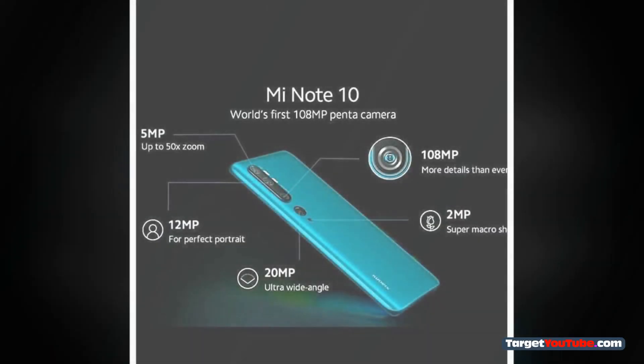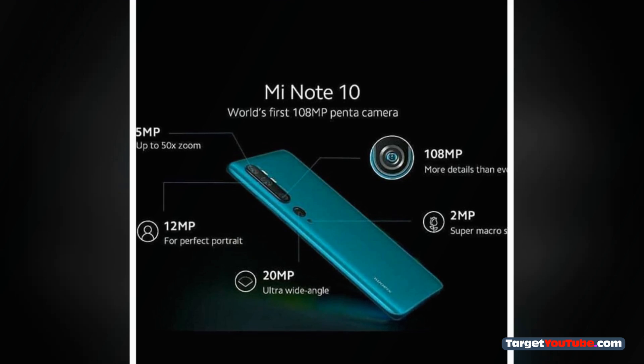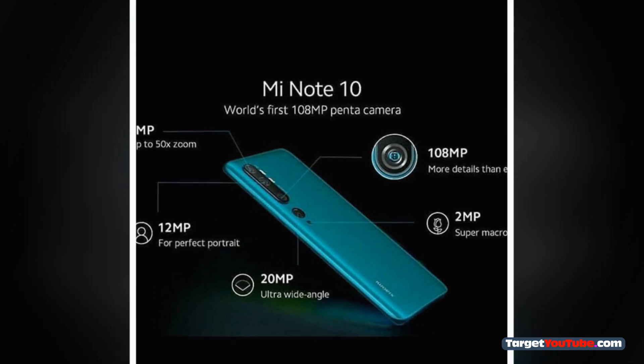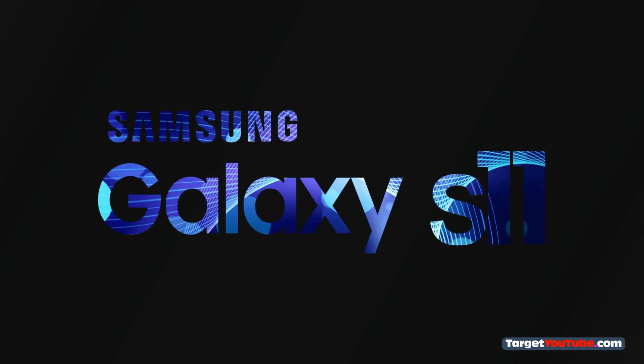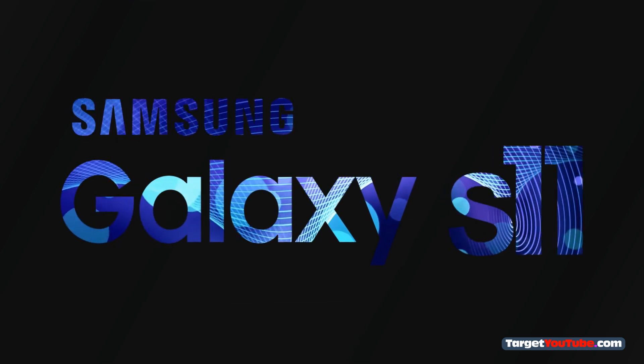For the first time, this sensor will appear in the Xiaomi Mi CC9 Pro, also known as the Xiaomi Mi Note 10, which will be presented in a few days. Samsung has also registered a new brand confirming it is developing a next-generation image sensor called ISOCELL Motion.